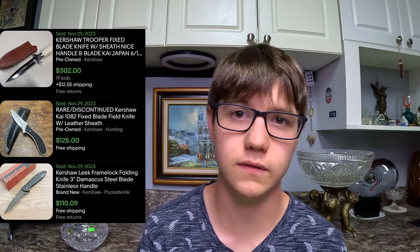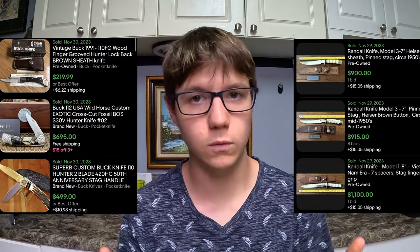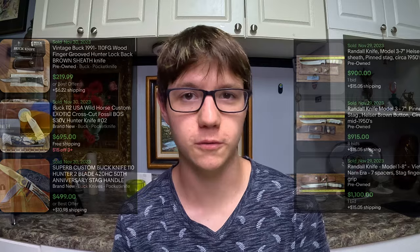Not only does Kershaw make swords, they also make knives, and their knives are pretty expensive — often selling for over $300 a piece. Some great knife brands to look out for: Buck, K-Bar, Randall, and even Charade, which can also sell for a lot of money.